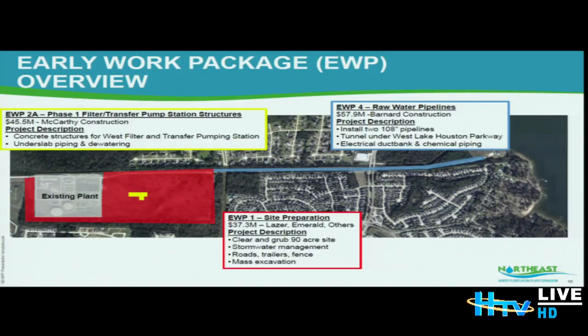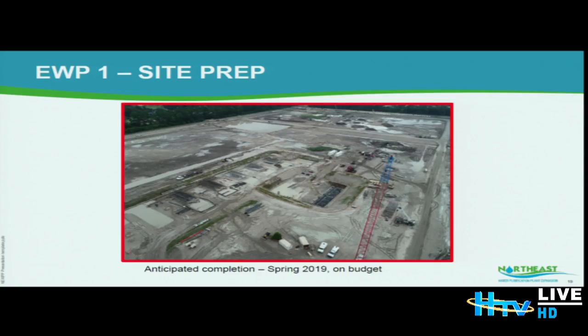Early Work Package 4 in the amount of 57.9 million dollars includes the raw water pipelines — two 108-inch raw water pipelines, 1.5 miles each, coming from the lake to the plant. We are also doing the tunneling under West Lake Houston Parkway under this particular early work package.